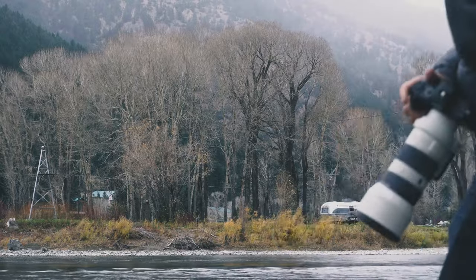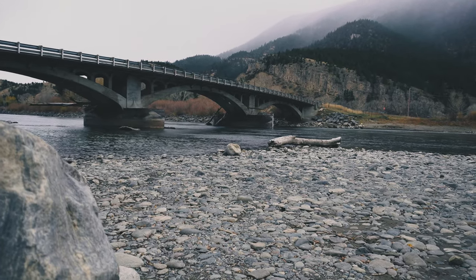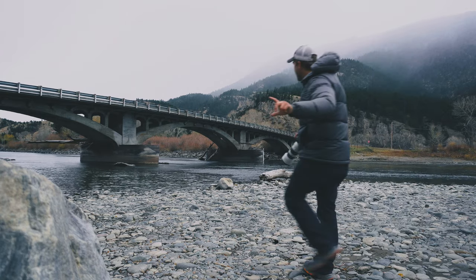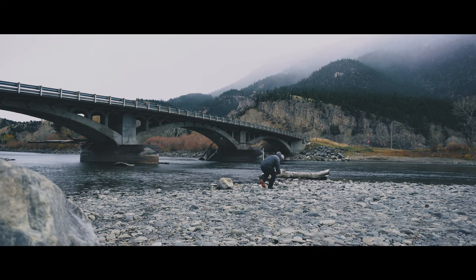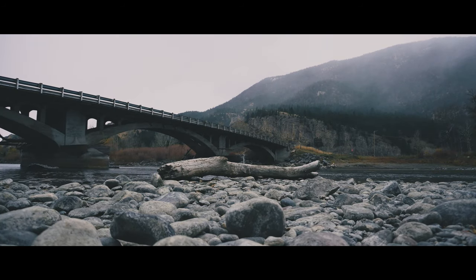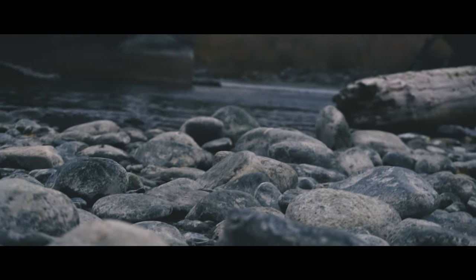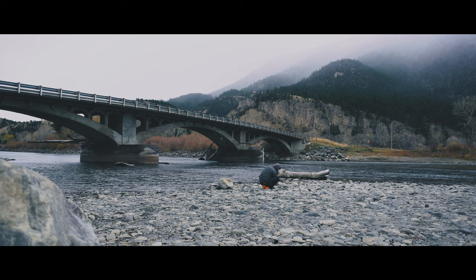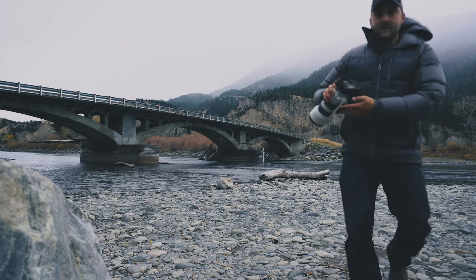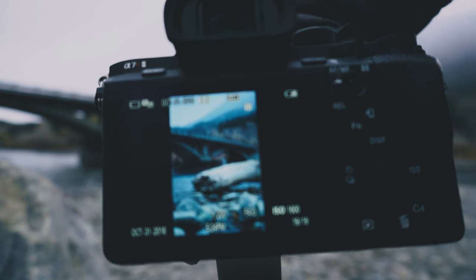We have this cool bridge here. Guys, you've got to check that out — the depth there is crazy. I wish I could just show you this. Actually, you know what, I am. Check this out. Look at that, it's so beautiful. Guys, I'm super pumped.